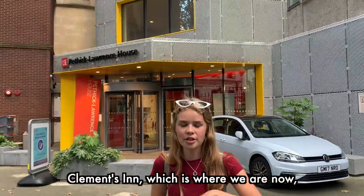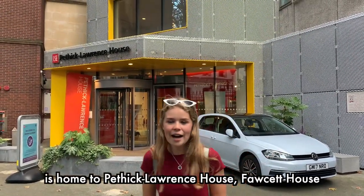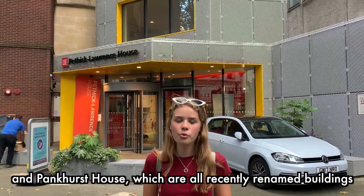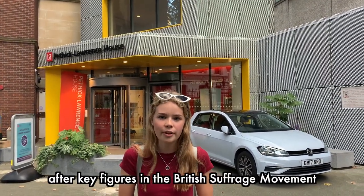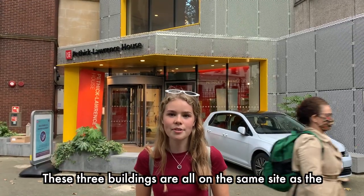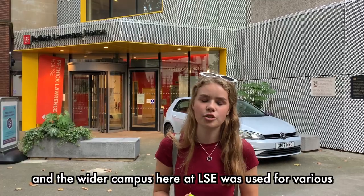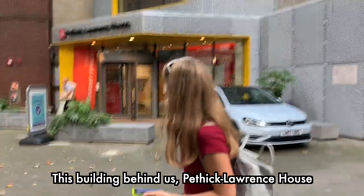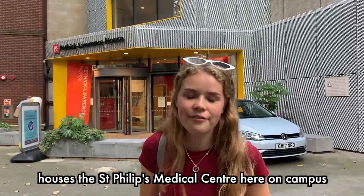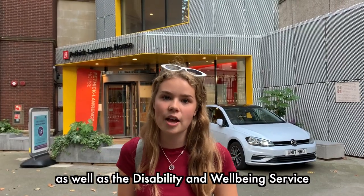Clements Inn is home to Pethick Lawrence House, Fawcett House and Pankhurst House, which are all recently renamed buildings after key figures in the British suffrage movement. These three buildings are all on the same site as the Women's Social and Political Union, and the wider campus here at LSE was used for various different suffrage campaign meetings. Pethick Lawrence House also houses the St. Phillips Medical Centre on campus, as well as the disability and well-being service.